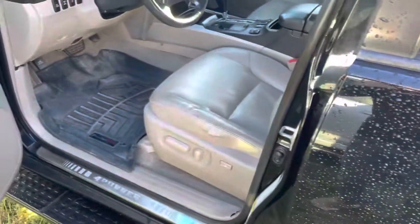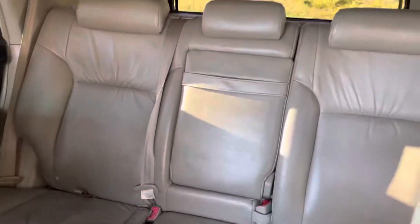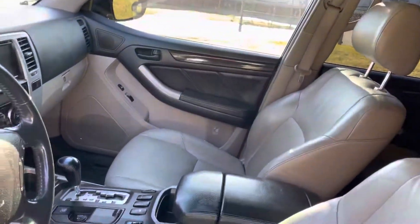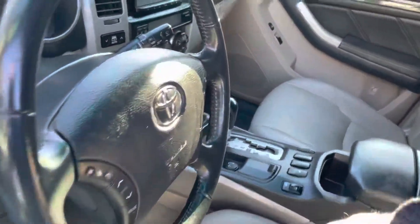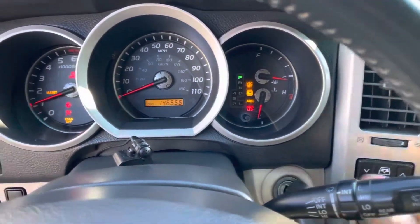Taking a look on the inside — it's clean, no major rips or tears. You've got a lot of technology in here, a lot of which is aftermarket. So again, there's a lot of value here.